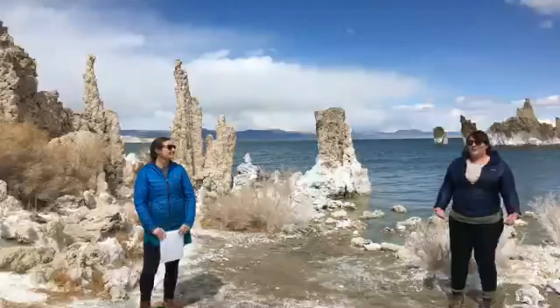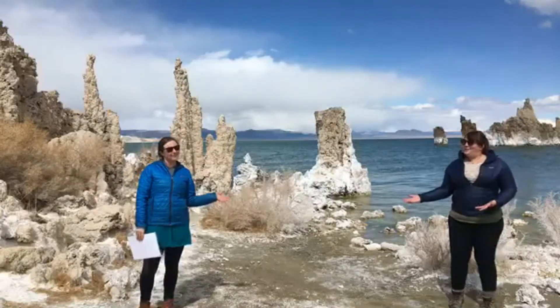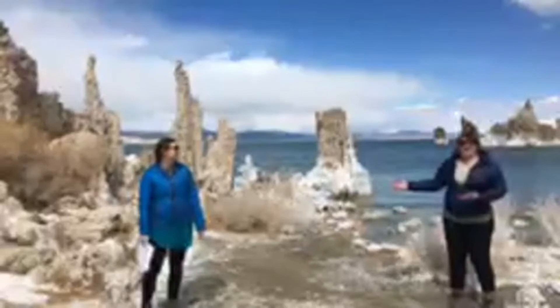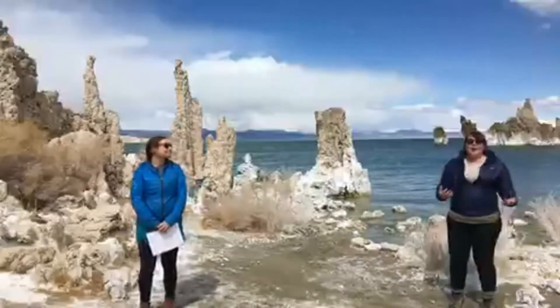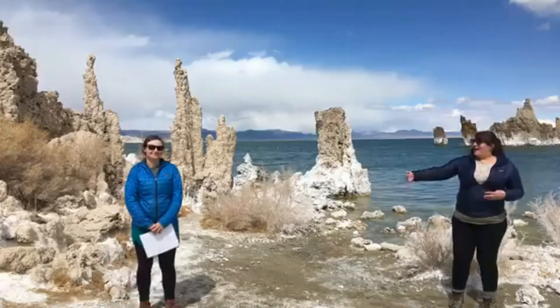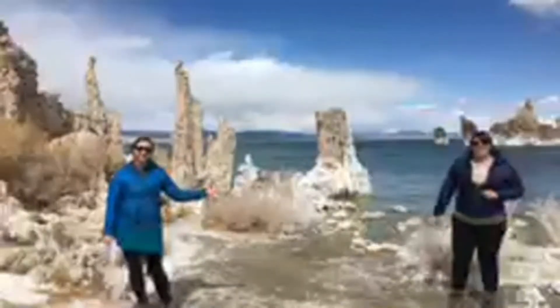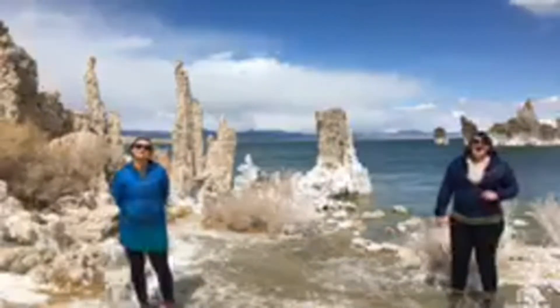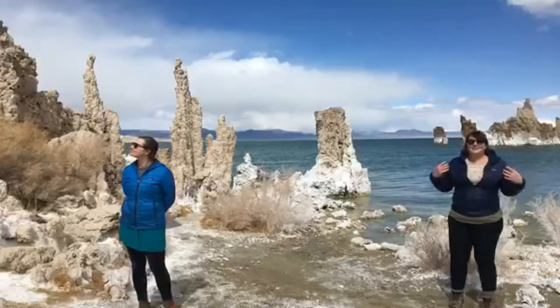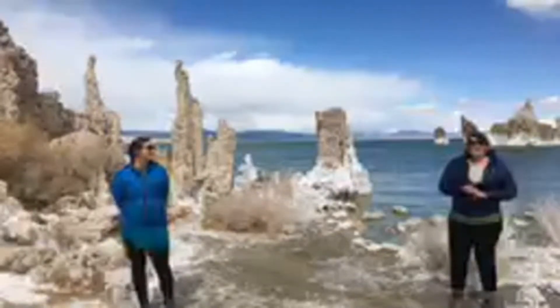Today the Mono Lake Moment is... Talkin' Tufa! Before we get into sharing these amazing and unique, mysterious structures with you, we of course want to thank you for staying at home, staying safe, and keeping our community safe. Nora and I are demonstrating appropriate social distance for this Facebook event. We're also thankful to our friends and members who continue to support us so we can continue to educate about the Mono Basin via these virtual tours and protect and restore the Mono Basin.